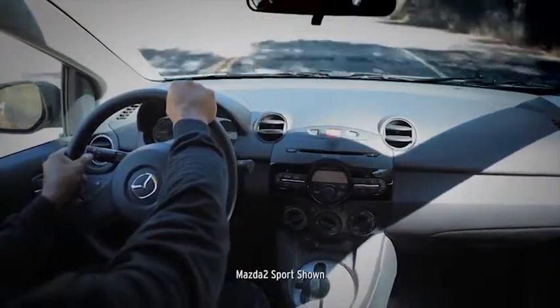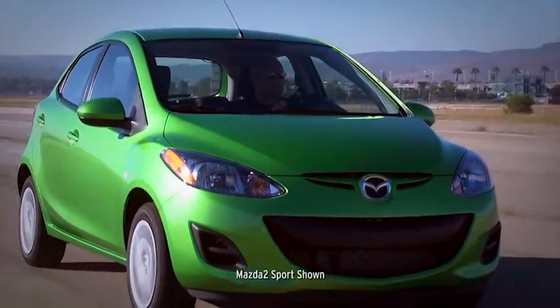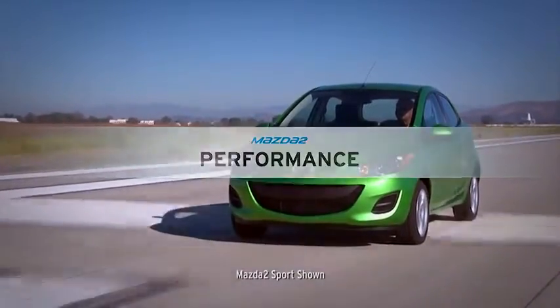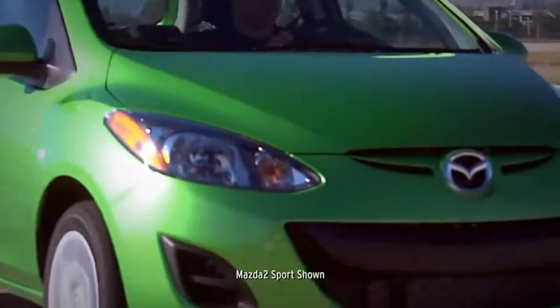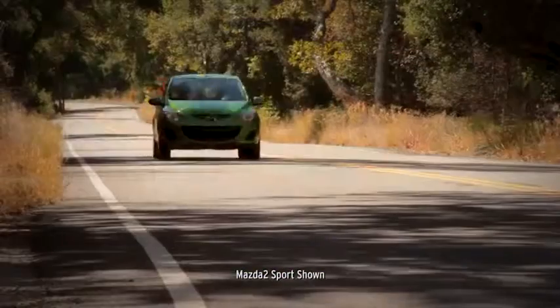Get in, grab the wheel, and see why it's the subcompact of choice for so many critics and drivers. The Mazda 2 delivers the kind of performance to keep you driving past the fuel pump, but never restricted to the slow lane.